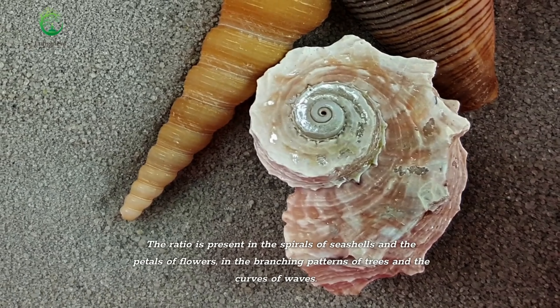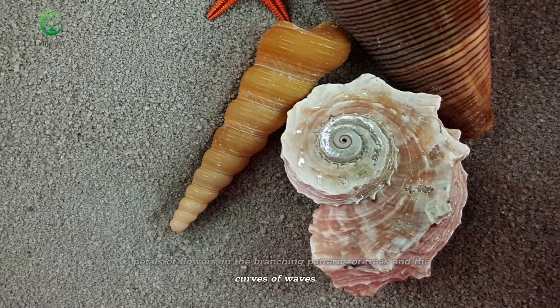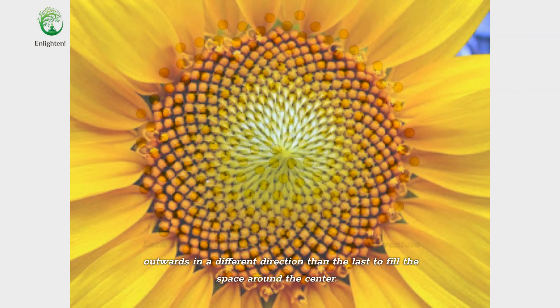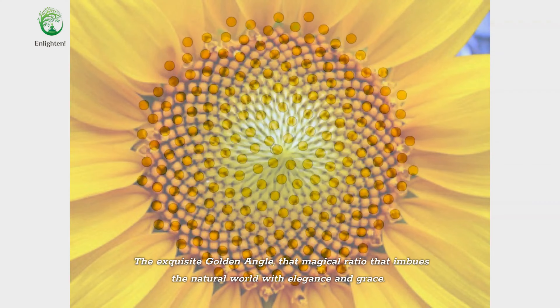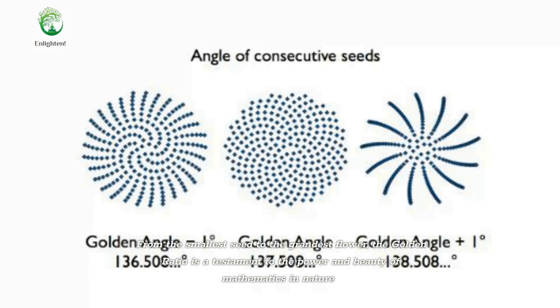The ratio is present in the spirals of seashells and the petals of flowers, in the branching patterns of trees and the curves of waves. The humble sunflower holds a remarkable secret hidden within the intricate dance of its seeds. Each seed, born at the heart of the flower, must venture outwards in a different direction than the last to fill the space around the center. And what guides their journey? The exquisite golden angle — that magical ratio that imbues the natural world with elegance and grace. From the smallest seed to the grandest flower, the golden ratio is a testament to the power and beauty of mathematics in nature.